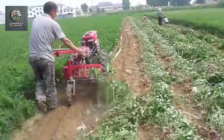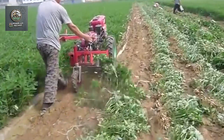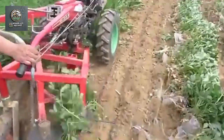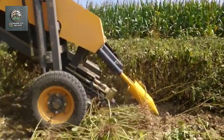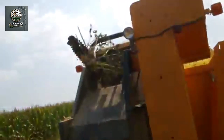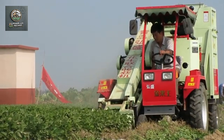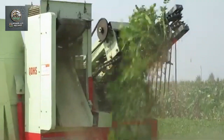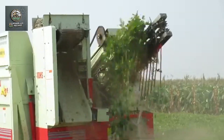First, let's take a look at semi-modern peanut harvesting machines. These machines usually combine basic engines with manual labor, allowing for faster harvesting compared to fully manual methods. They are equipped with cutting and digging systems that make it easier to lift peanut plants from the ground. However, many stages still require human intervention, such as collecting and post-harvest processing.